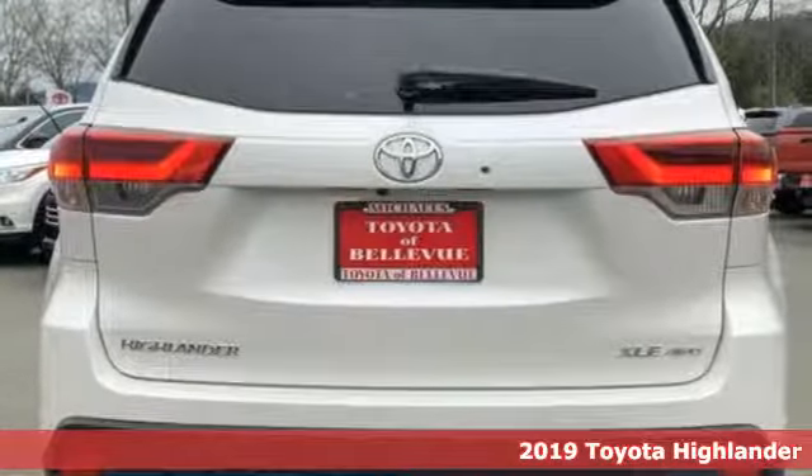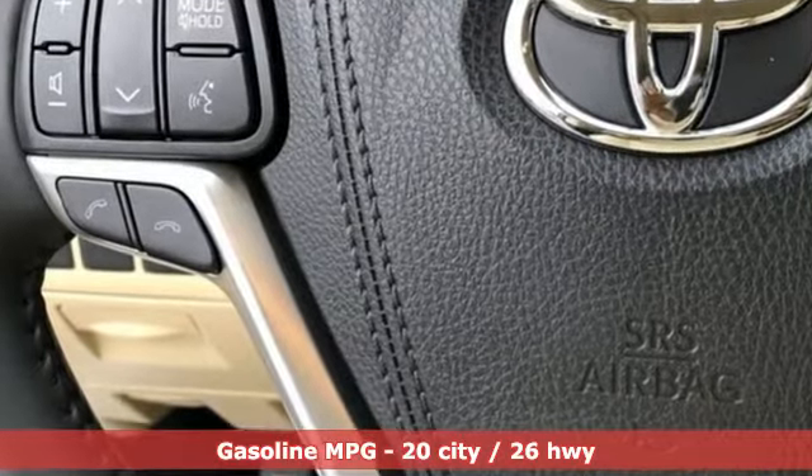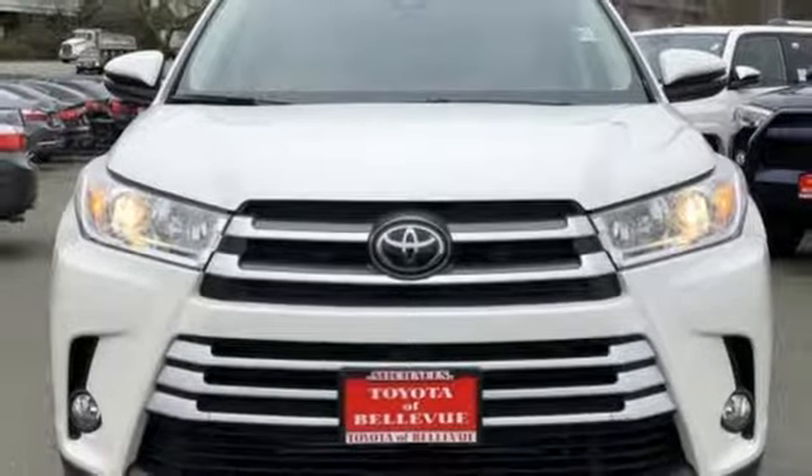Features include streaming audio, power heated mirrors, front heated leather bucket seats, auto dimming rear view mirror, wireless phone connectivity, dual zone climate control, and automatic transmission.